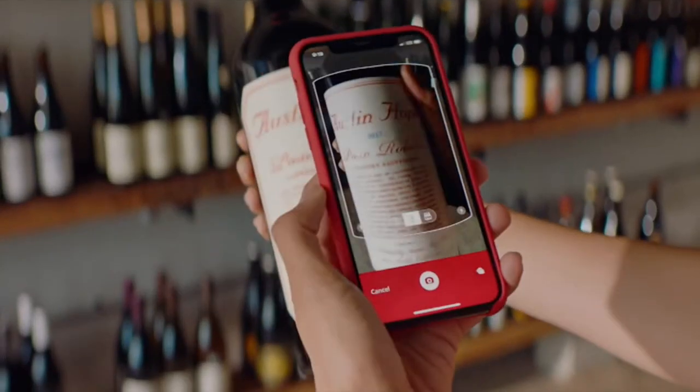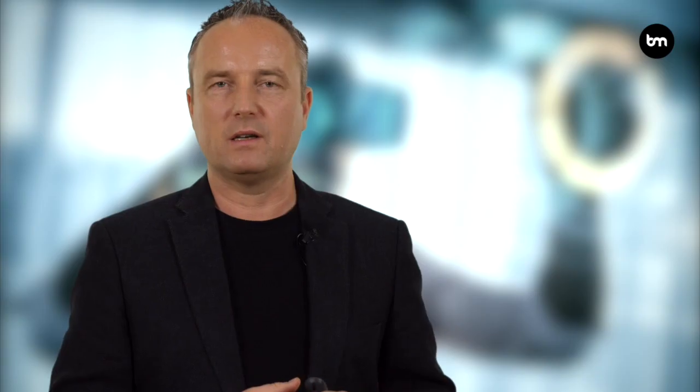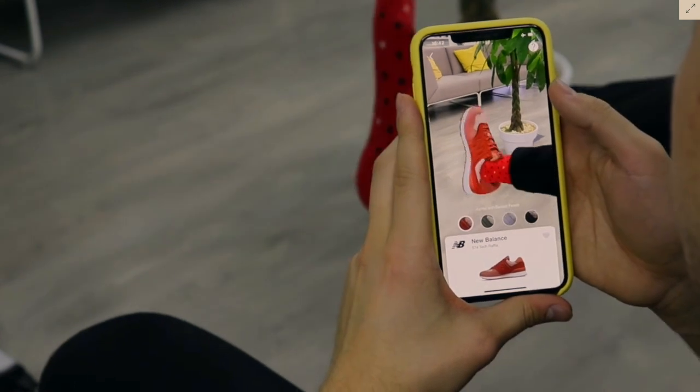Extended Reality also enables organizations to give their customers additional information about their services and products. We now have AR-enabled wine labels or beer labels where you point your phone at the label and it gives you more information. Nike does something similar in their stores — you scan a shoe and it provides more information about it. And virtual reality enables organizations to provide more information too. Tom's, a shoe and apparel company, virtually transports people using VR goggles to Peru, where they have an initiative called One for One — a giving campaign that gives back to local people — and customers can experience this in real time.